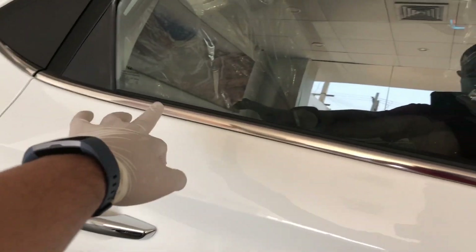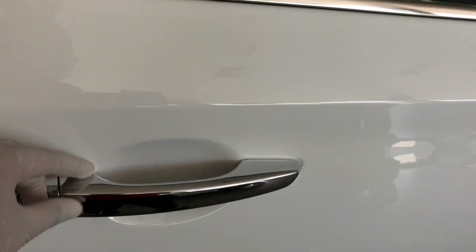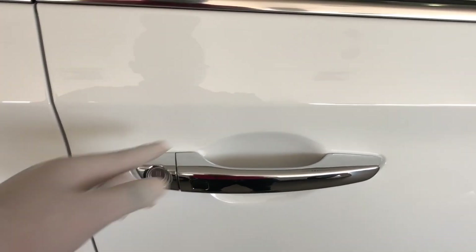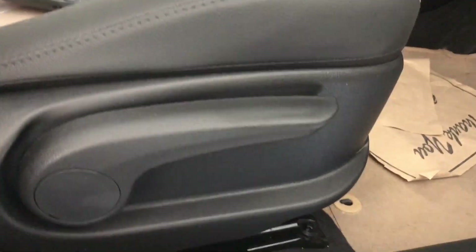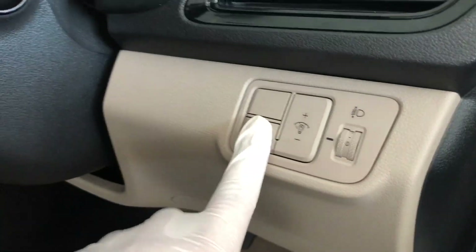You can see the chrome finishing and a sharp set design which looks very good. You can lock and unlock the car with the key. Moving on to the interior, you don't get electrically adjustable seats but you get height adjustment and backrest adjustment. You also get boot opening, fuel lid opening, bonnet opening, and light and traction control switches.